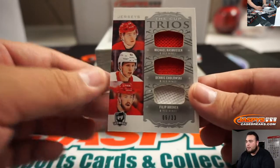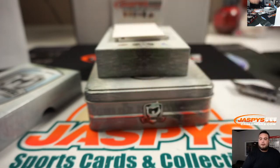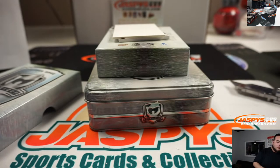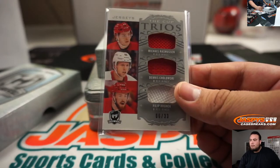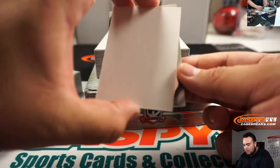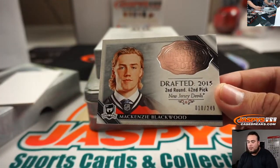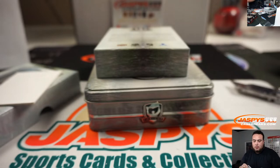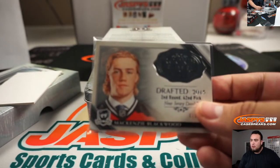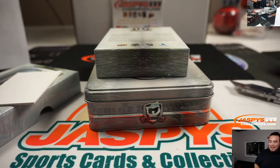We got trios for the Red Wings — Roenick, Chowalski, Rasmussen to 33. Red Wings, that's random number block, 6 — Mike. And the last one here, Mackenzie Blackwood for the Devils. And there you go, guys — that was the break. This was Cup Hockey, 6-box Master Case break. Appreciate it, guys.